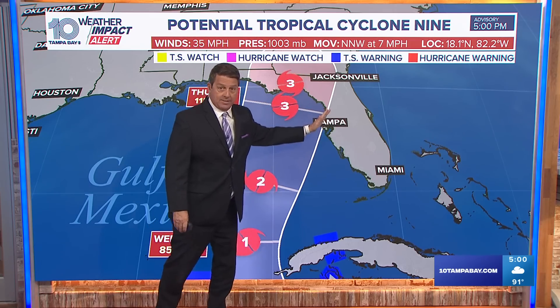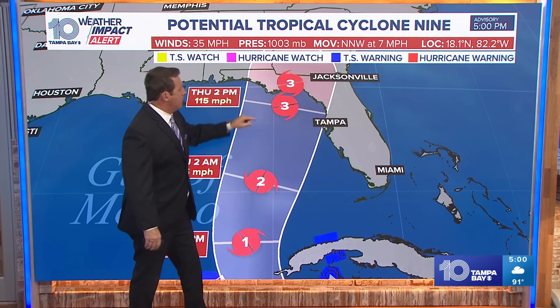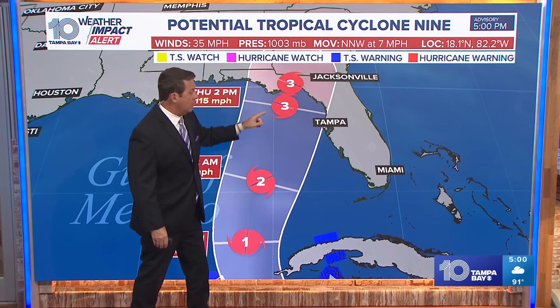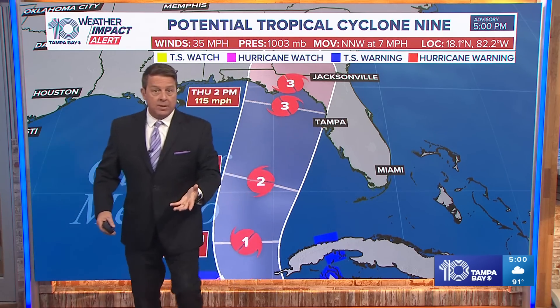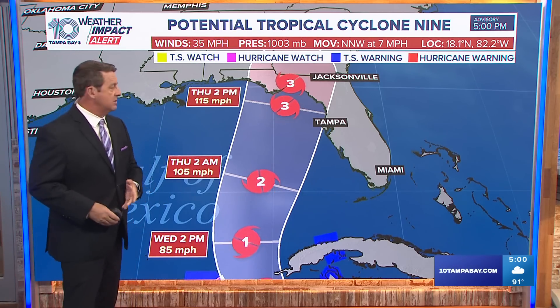The center could come all the way over here to Tampa, or it could come all the way over here. The forecast track hasn't changed too much, but those highest winds will stay offshore. Just think Debbie — perhaps a little bit stronger, a little bit more wind, a little bit more surge. That's what this is looking like right now.